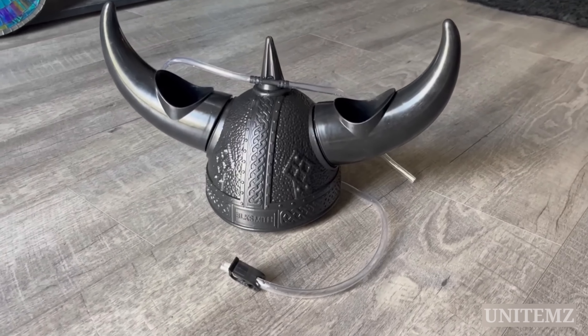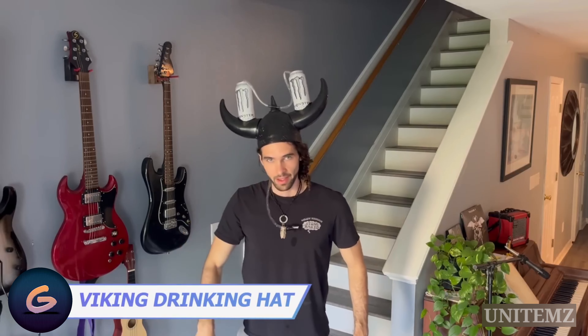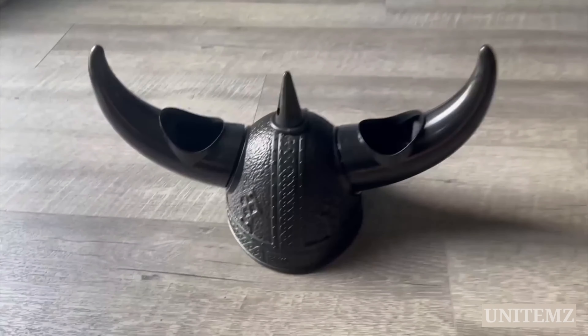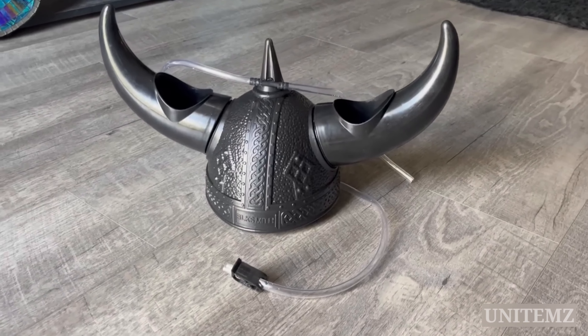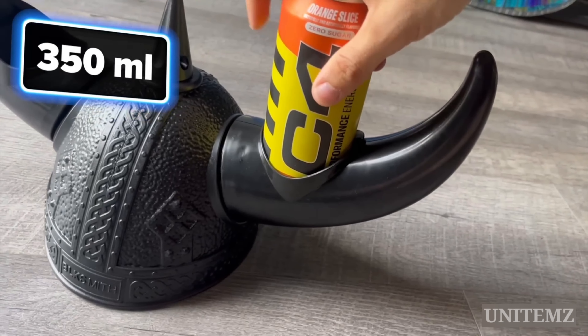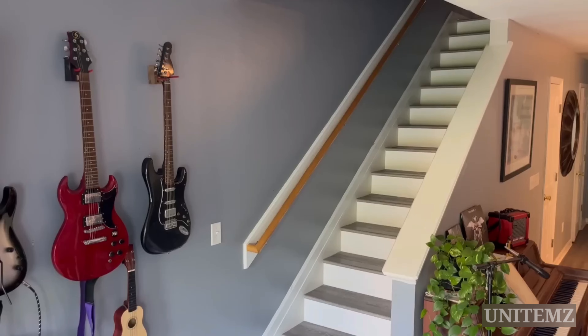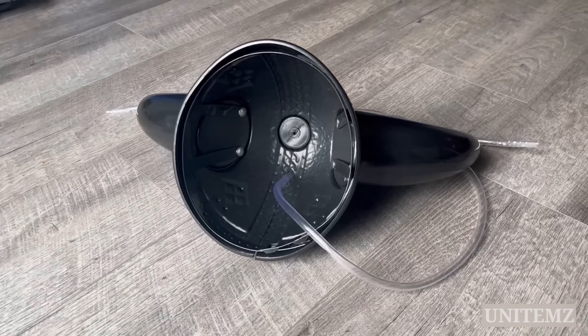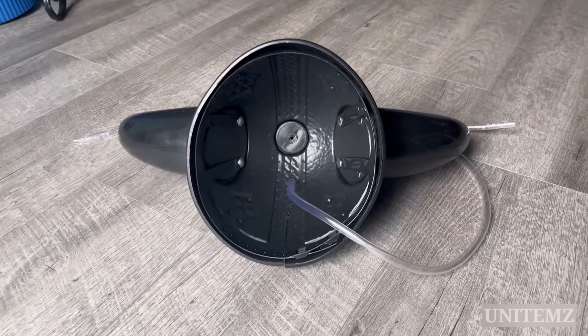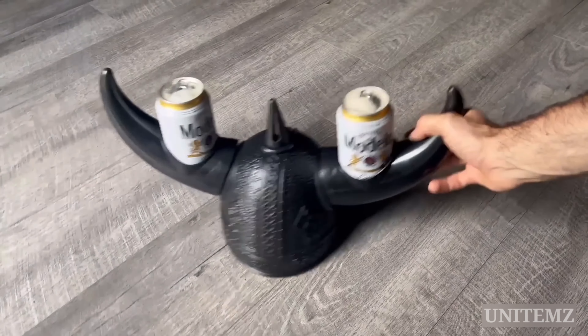Valhalla warriors are renowned for their prowess in battle, but how about revelry? When the battle's over, swap your combat helmet for this party one. Take a couple of seconds to assemble it — it's a one-size-fits-all thing, with an adjustment belt inside for those with smaller heads. Secure 12 or 16-ounce cans and adjust the straws and liquid flow. If you have a larger head or a lot of hair, it might feel small, and it needs can holders to keep cans fixed in place.